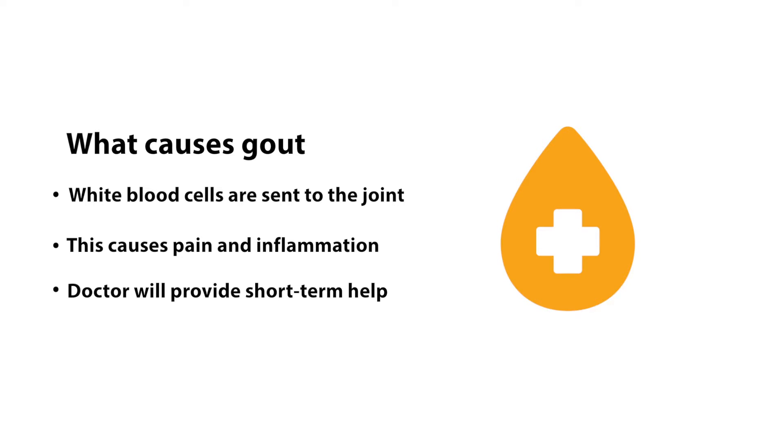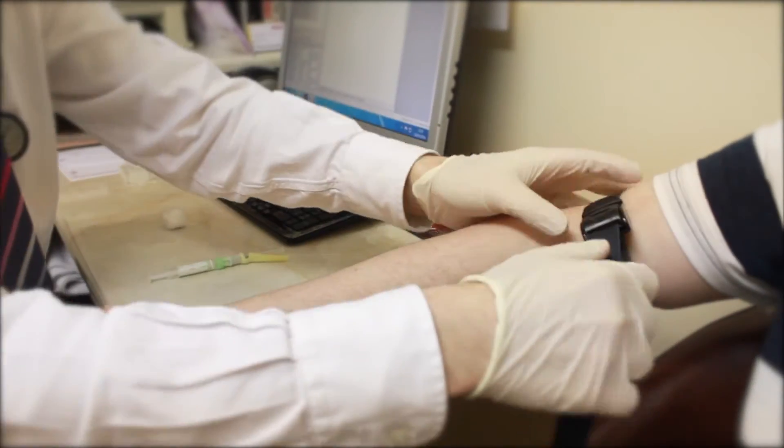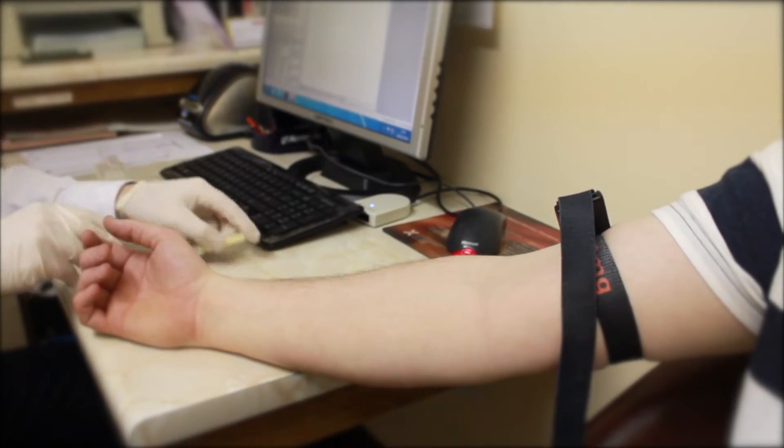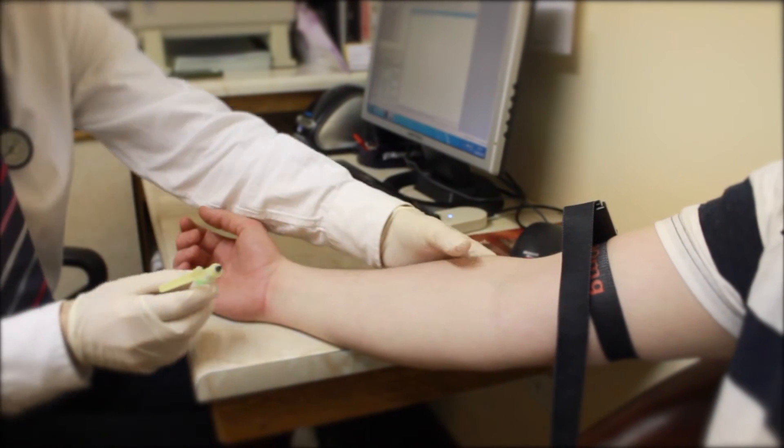Certain short-term medications or relief treatments will be prescribed by your doctor to manage your gout flare. When you have been diagnosed with gout, your doctor may take regular blood samples to measure your serum uric acid level — a measure of how much uric acid is in your blood.